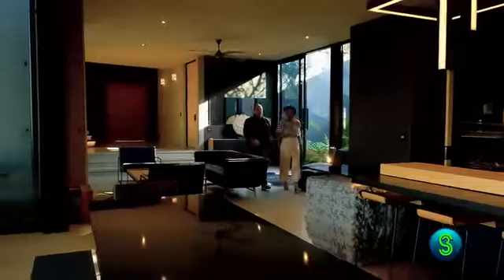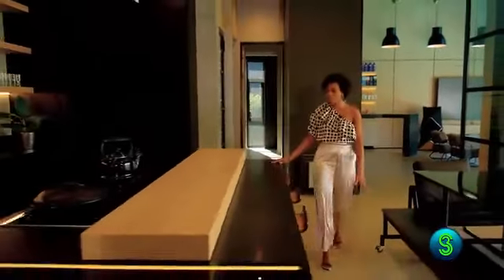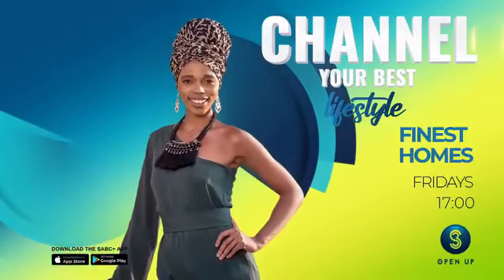There's a finest home for everyone. I just love how the exterior and interior architecture are so bold and impactful. Finest Homes, Fridays at 5 with repeats on Mondays at 10am.